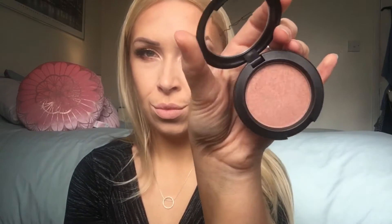Next we're going in with some blush. This is MAC in the shade Margin — I'll link the brush below. It's a lovely corally color. I'm just popping it on the apples of my cheeks to warm up the whole look. You don't have to use blush when you're doing contour — some people don't — but I prefer it to warm up my face.